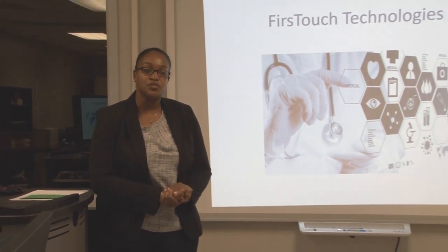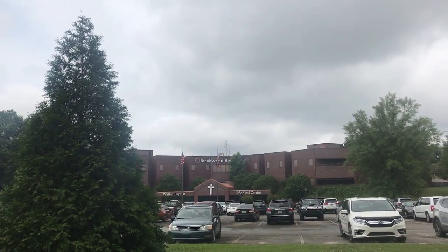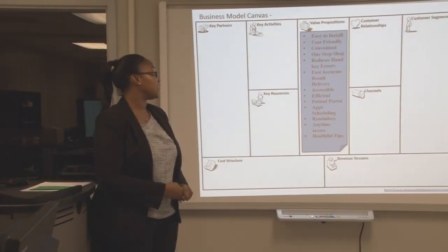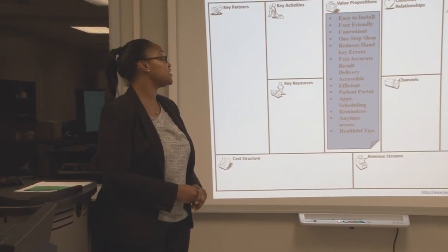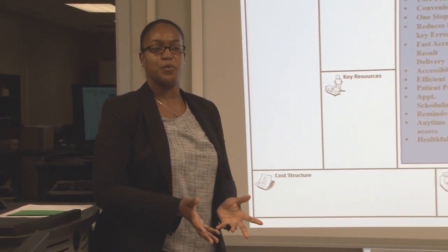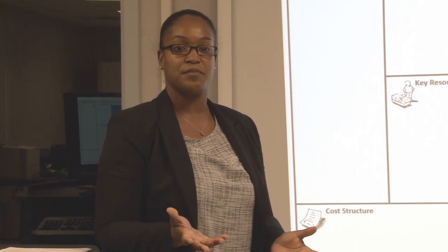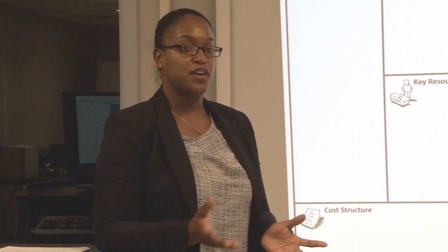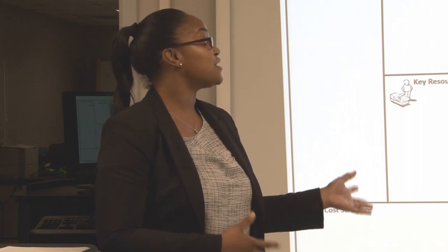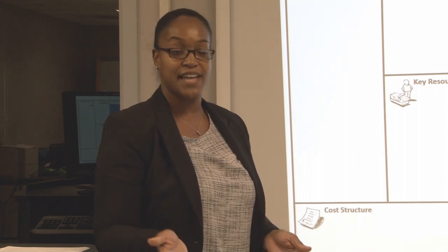A medical office can use it, a laboratory can use it, a hospital can use it. This is medical software that can be implemented into a medical office and it's easy to install. After doing research I saw that a lot of people were having difficulties installing their programs — it was just too much and there were too many areas where they could get lost. So it's easy to install and it's user friendly, very simple for the user.